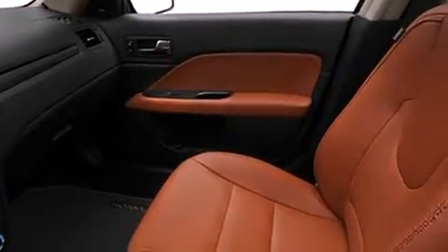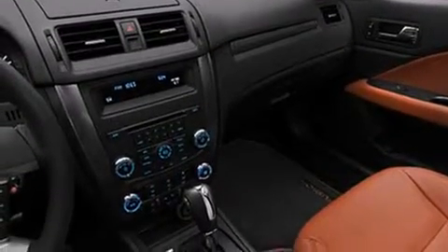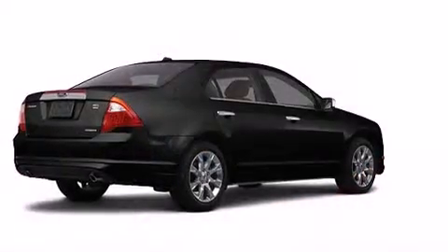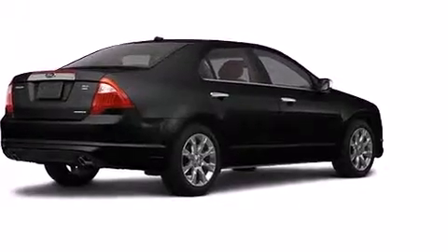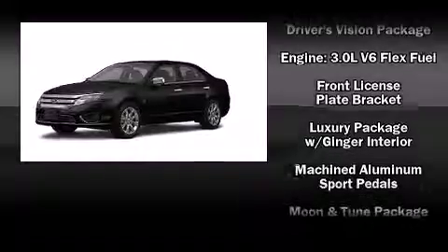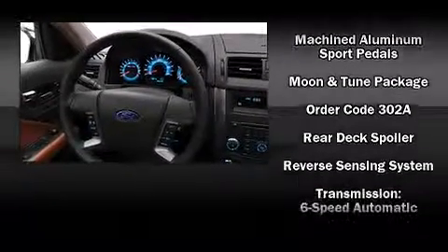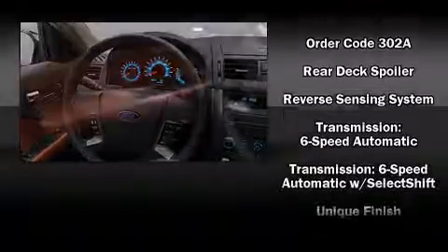Ford ensures the safety and security of its passengers with equipment such as dual front-impact airbags with occupant-sensing airbag, front-side impact airbags, traction control, brake assist, a panic alarm, and four-wheel disc brakes with ABS. This car was designed with safety in mind, allowing you to drive with even greater assurance.